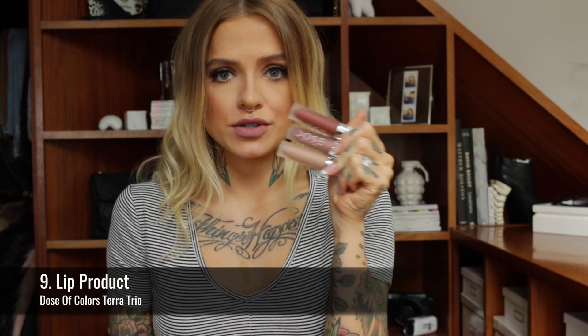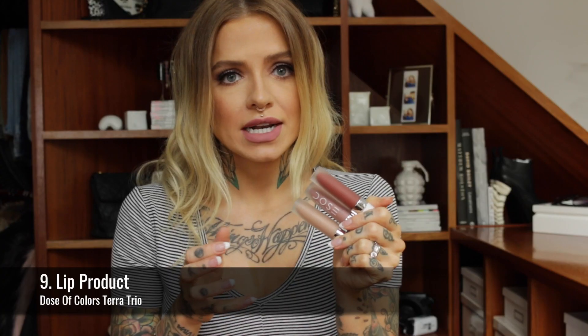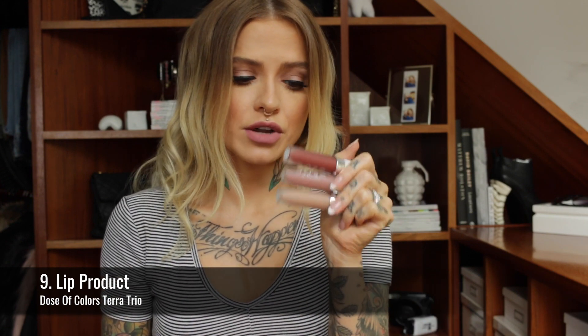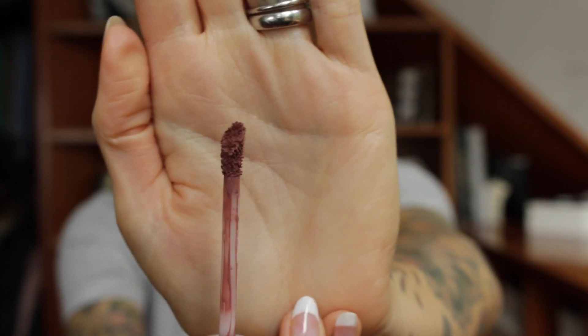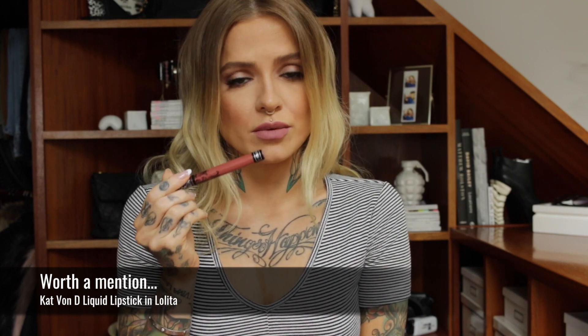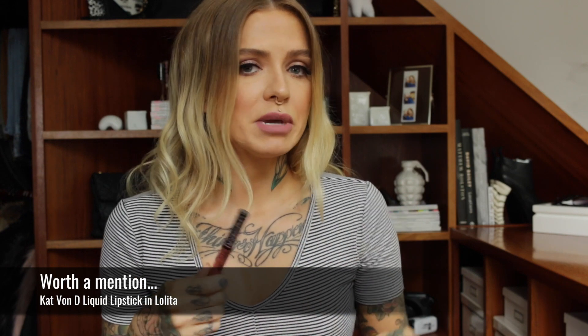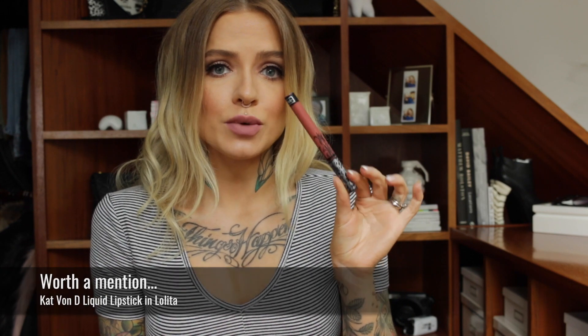Lip product was another one I found difficult. The ones I really wanted to mention the most were the Dose of Colours Terra Collection — sadly they're not available right now, but they're a beautiful trio and those would be my favourites. The only thing I don't like is the doe-foot applicator, which is so lumpy you can't be very precise, so I use a brush. But the formula makes up for it. Because those aren't currently available, I wanted to mention the Kat Von D liquid lipstick in Lolita, which is very close to the colour I have on right now. It lasts very well and is complementary to a lot of different skin tones from very fair to very dark.